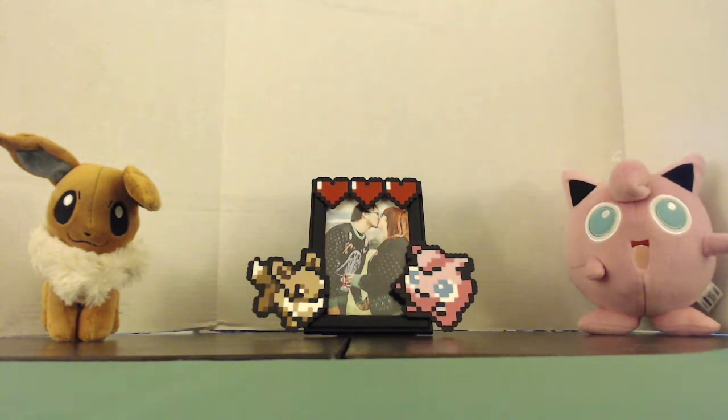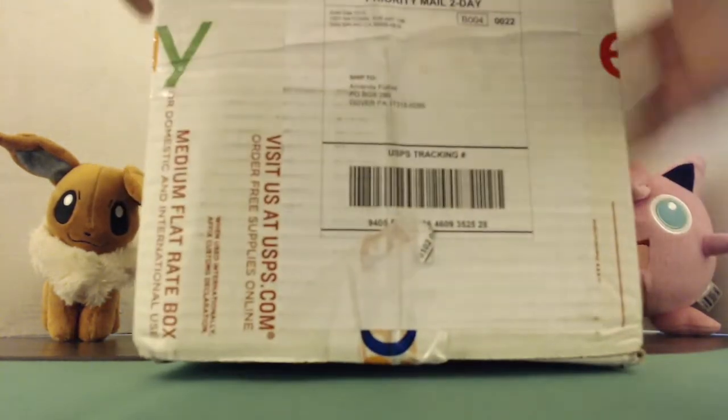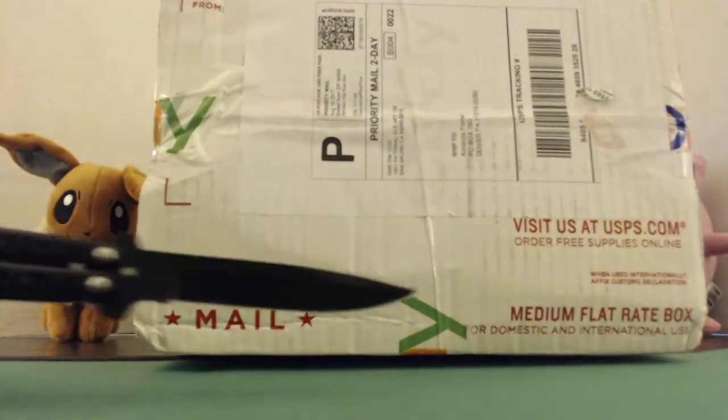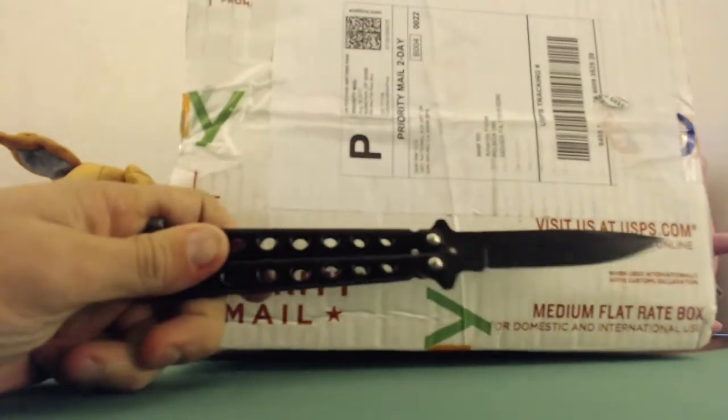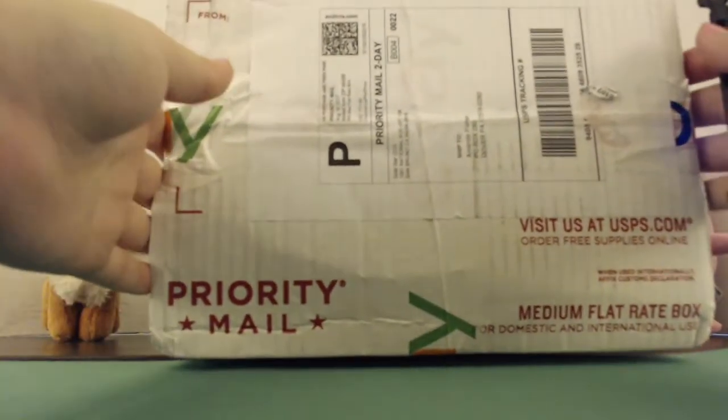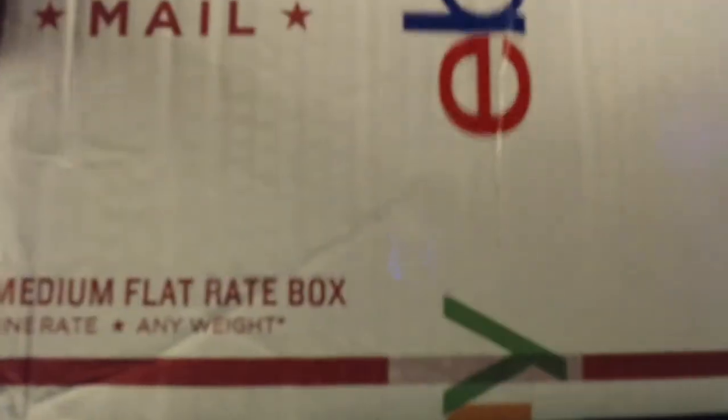Welcome back guys, this is Amanda. We've got a great little surprise here — I went ahead and got a $50 mystery box from Gold Star CCG. As you can see, it's perfectly sealed; I just got it in the mail today. We're gonna see what's inside.